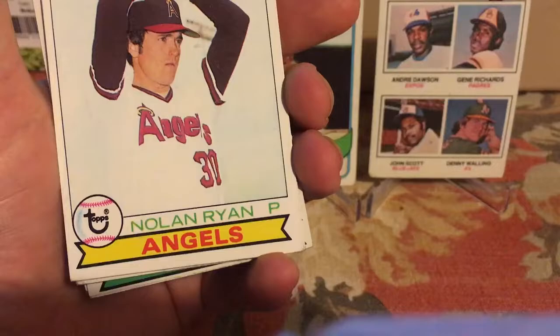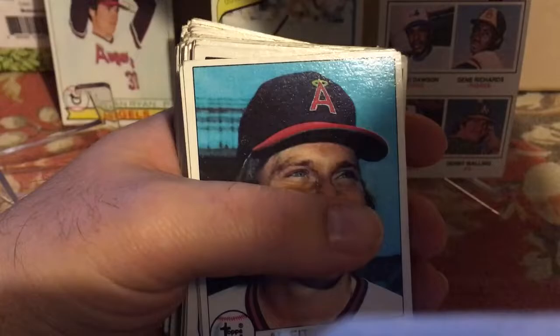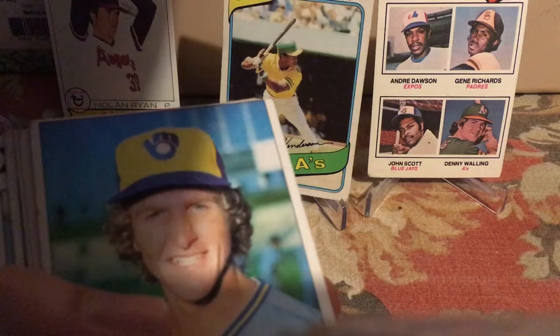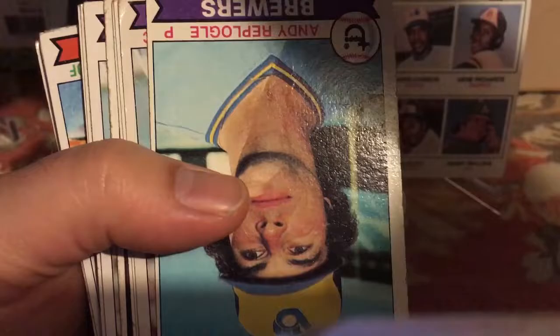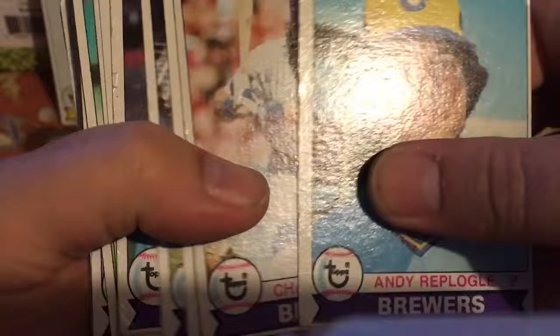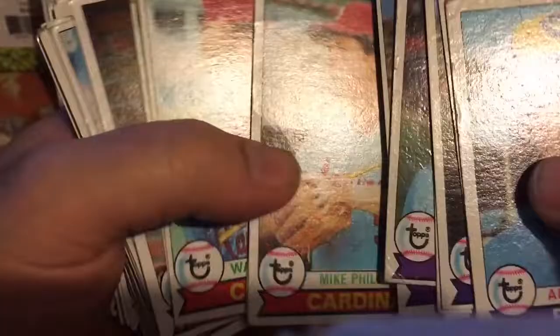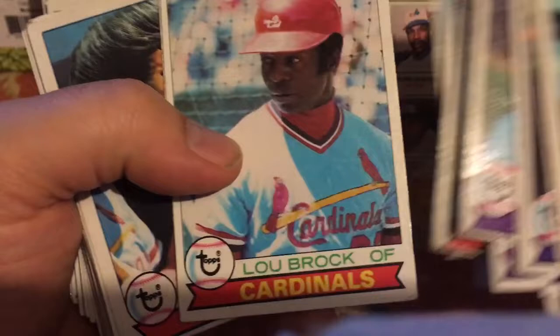A 1979 Topps Nolan Ryan — are you kidding me?! That's in decent shape, it's miscut, but holy cow. Another Paul Molitor — I'm going to have to make a second Hall of Famer stack, the first one's too big. I'm getting disorganized. Robin Yount — never had that card, a lot of surface wear. Cecil Cooper was a great player during his career. Lou Brock. Sick.